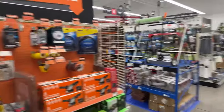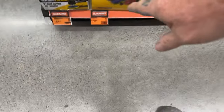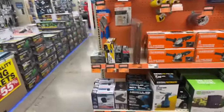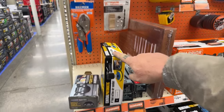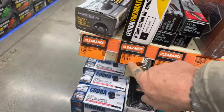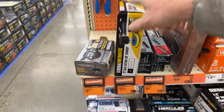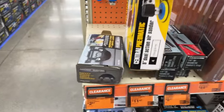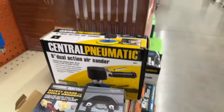Here's our clearance item — some off-road truck lights for $80 bucks. That's not a great deal. But here's a DA sander — that's a pretty good deal. A clearance 6-inch dual-action air sander for $11.97. Hey, you can't go wrong with that. If you're going to do body work, get your ass over to Harbor Freight ASAP. $11.97 for a dual action — that's freaking dirt cheap.